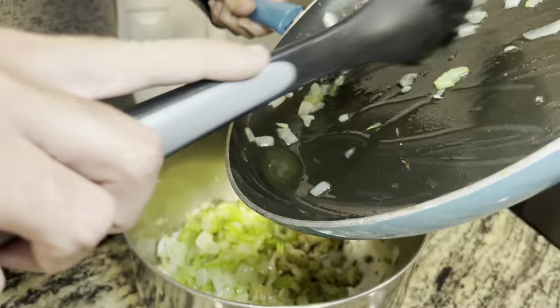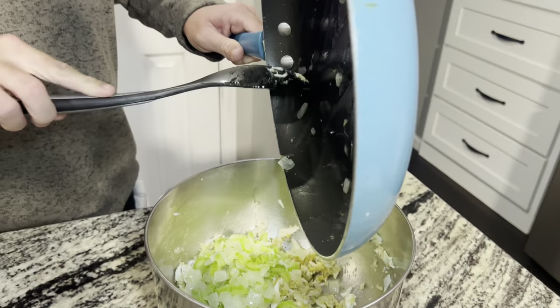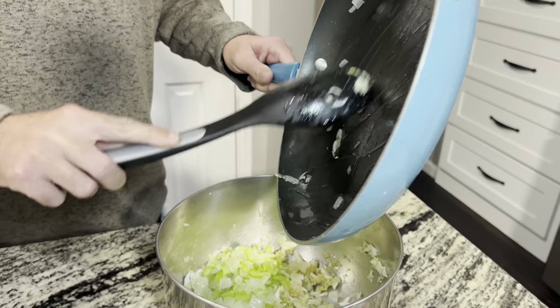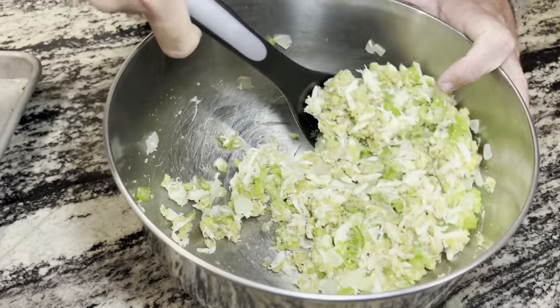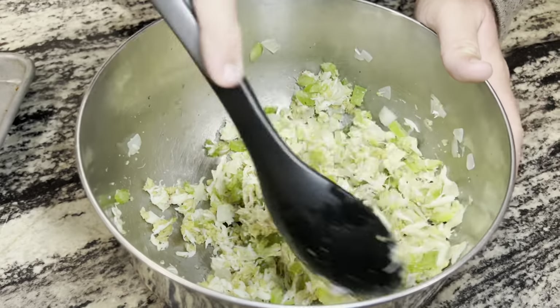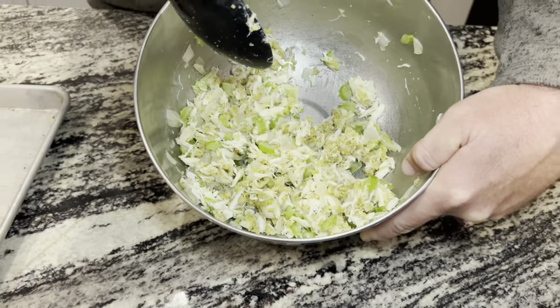Get all that butter that was in that pan drained in there - that's going to help keep that stuffing moist and make sure that fish doesn't dry out. Now we're just going to mix this together and it is as easy as that. That is done - stuffing ready to be put in the flounder and thrown in the oven.